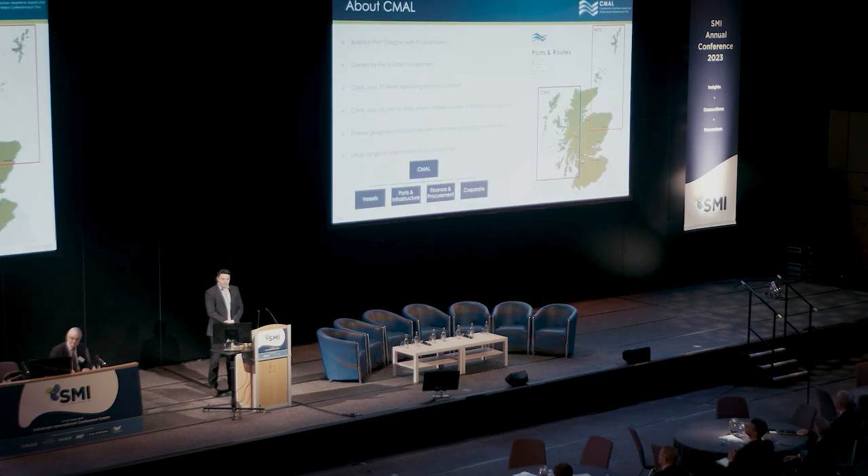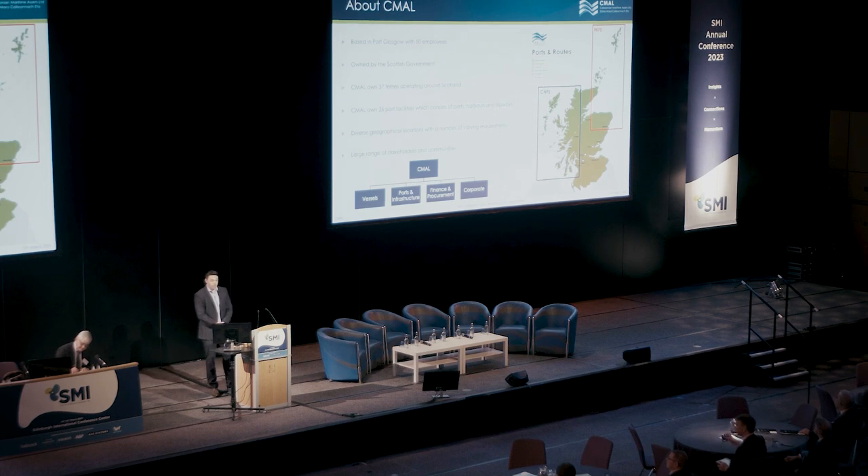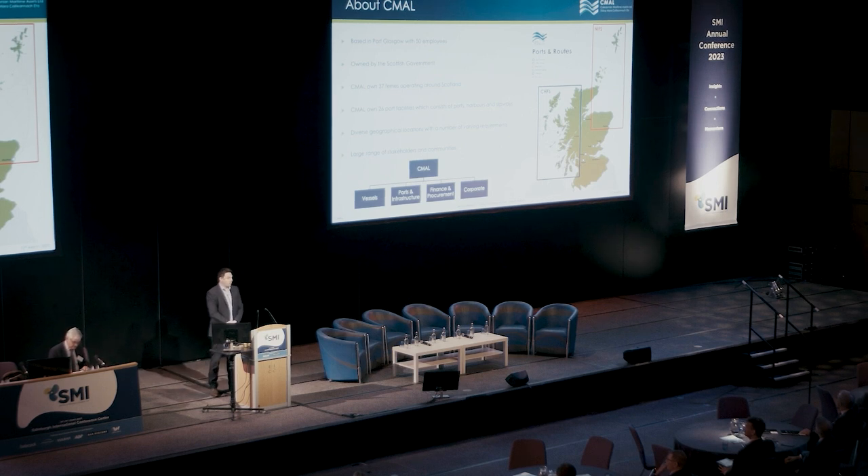Just a bit of background about CMAL as an organization. We are based in Port Glasgow, with around 50 employees. We are owned by the Scottish government and currently have 37 vessels operating around Scotland. That's broken down into two contracts: the CHIPS contract on the left, which is the Clyde and Hebridean Ferry Services to the Western Isles, currently with CalMac Ferries; and the NIFS contract, the Northern Isles Ferry Services contract, currently with Serco Northlink, going to Orkney and Shetland.